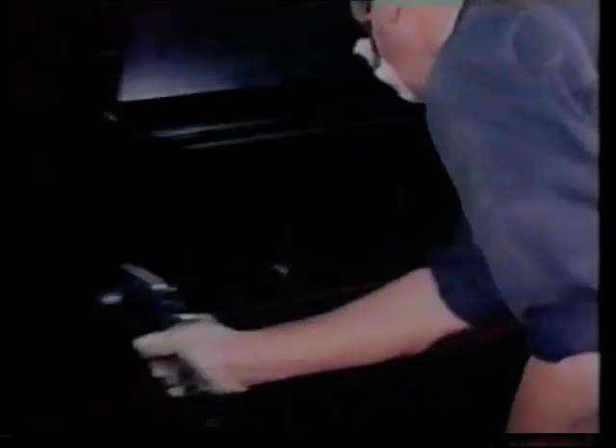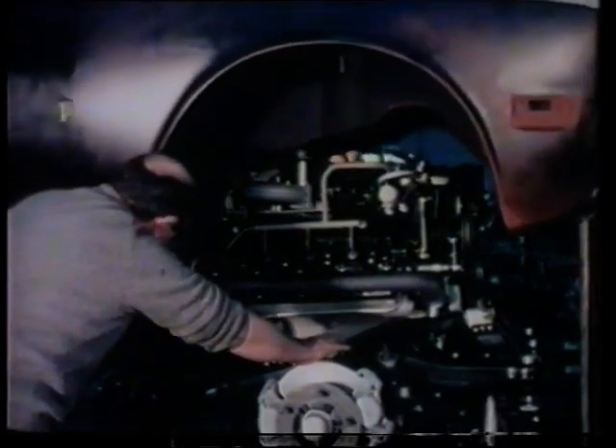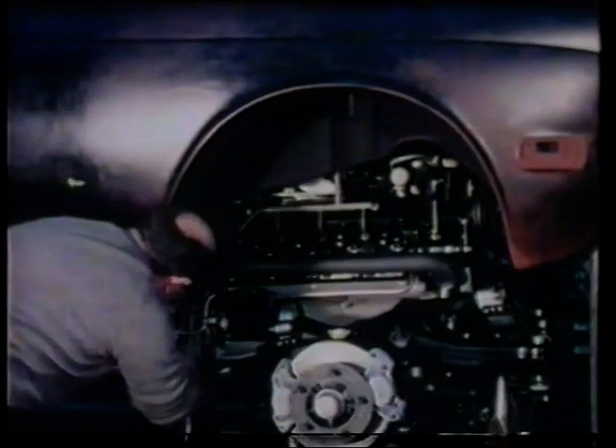Whilst the interior trim details are taking shape, the body shell primary preparation is completed with a light spray of black, used as a guide for rubbing down by hand. Next, the body shell is mounted on the subframes, which bear the engine, running gear and other major mechanical components.